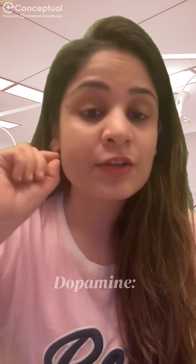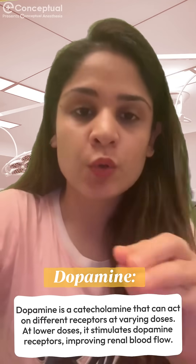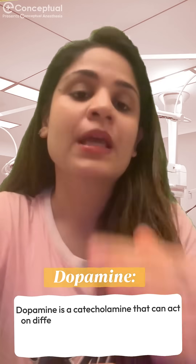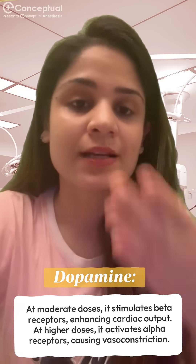Third is dopamine, which is a catecholamine that acts on different receptors at different doses. At low doses, dopamine will increase the renal blood flow. At moderate doses, dopamine will act on the beta receptors of the heart and increase the cardiac output.